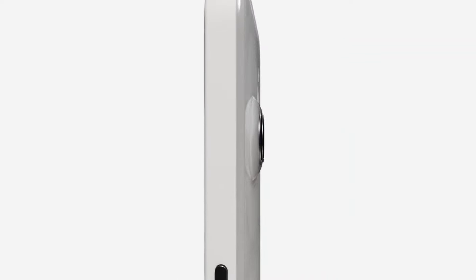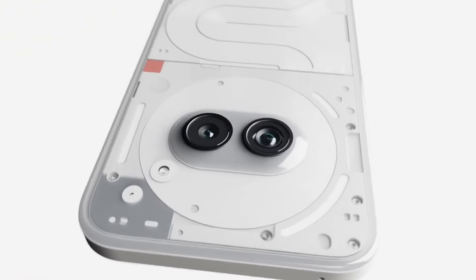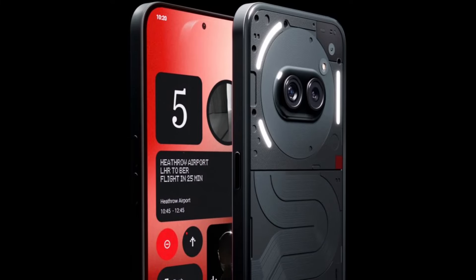The exact look is the Nothing Phone 2a Plus, but the design looks similar, and the build quality may be improved. We have a glass back or a plastic back — we have a transparent look. So that may be changed — possibly upgraded from plastic to glass back.